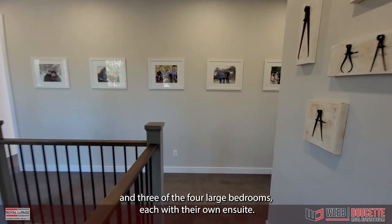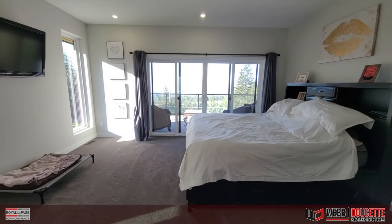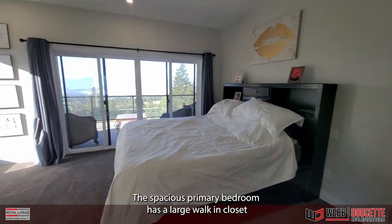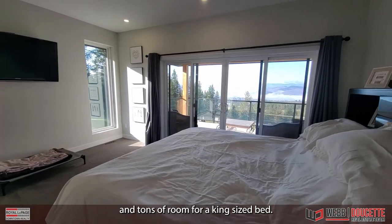Upstairs sees a den and three of the four large bedrooms, each with their own en suite. The spacious primary bedroom has a large walk-in closet and tons of room for a king-size bed.